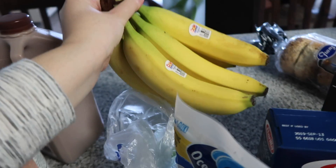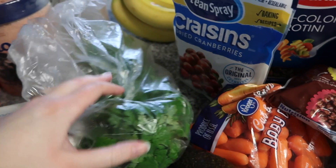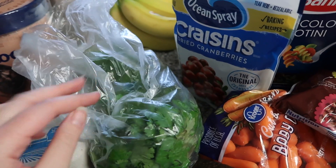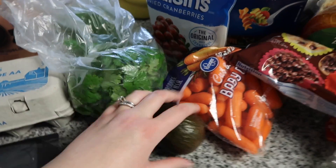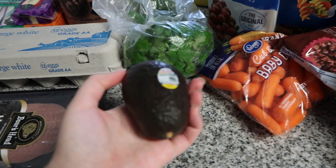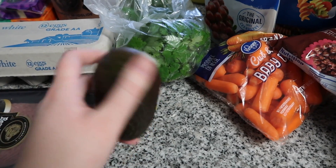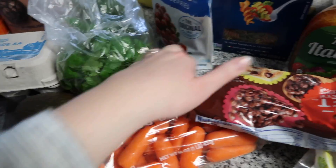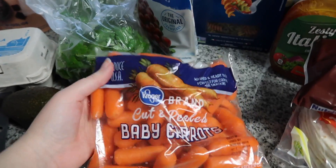Moving into the produce section: we got a bunch of bananas, which Jacob eats every day for breakfast. We have some cilantro — I'm going to be making yum bowls again, and I use cilantro for that, as well as avocado. Jacob doesn't like avocado but I do, so I use just one avocado in the yum bowls.